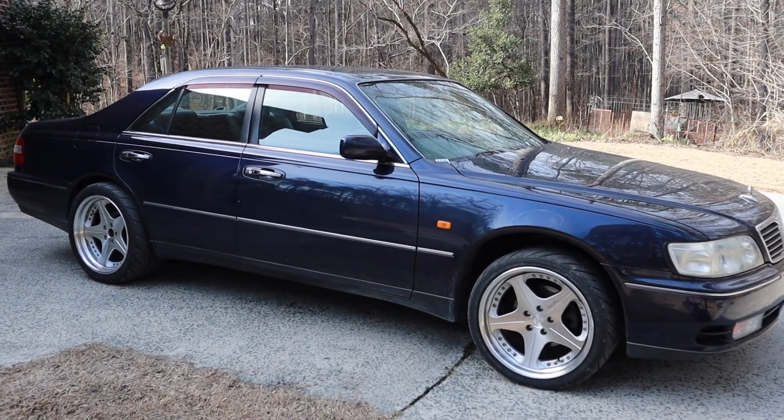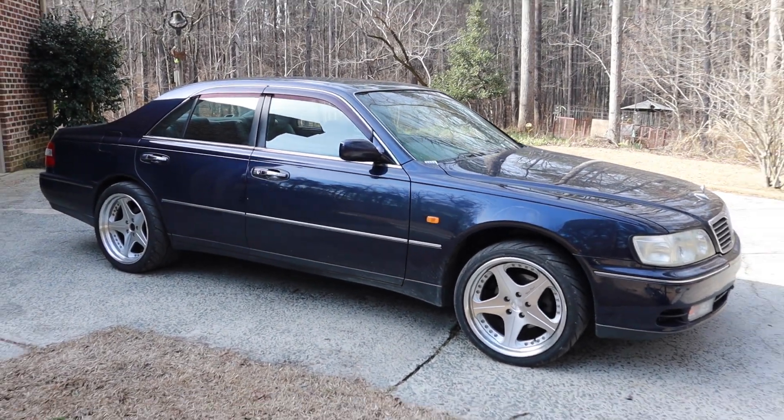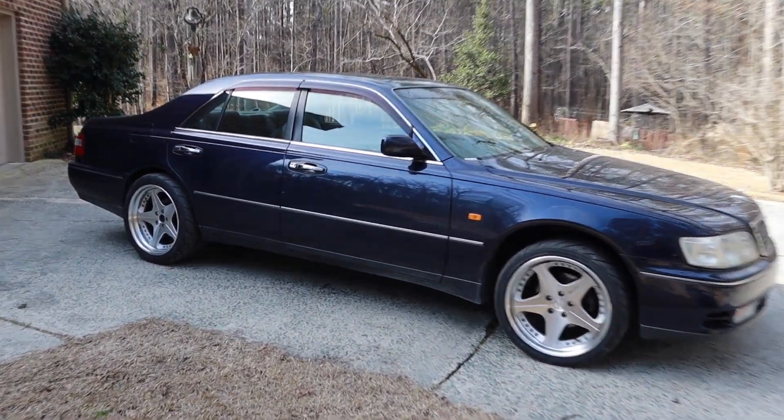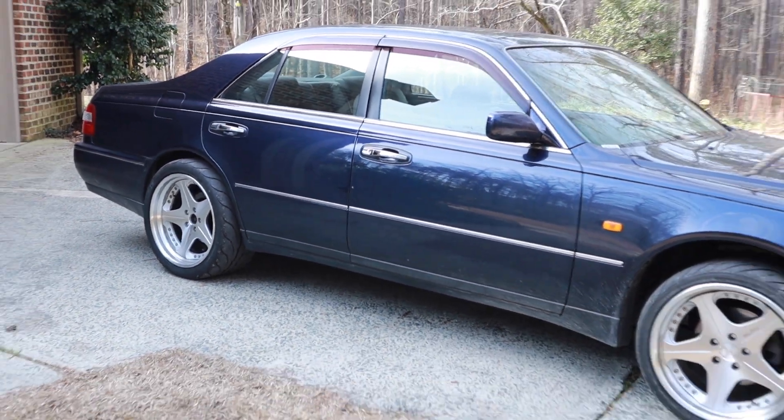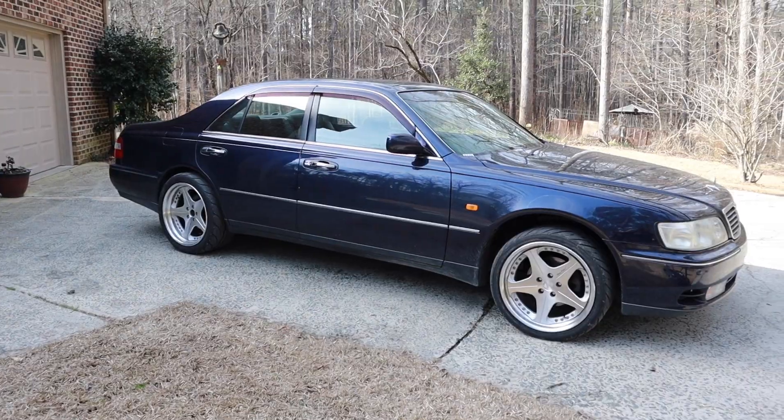Got new wheels for the SEMA. I was going to wait till I lowered it, but they do look good on there. They were for the Mustang, that's why they're a little meaty. But we're going to tuck them with some coilovers. They'll look good.